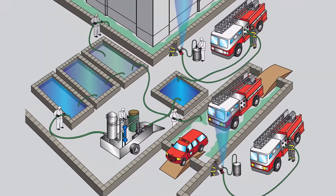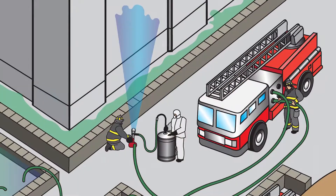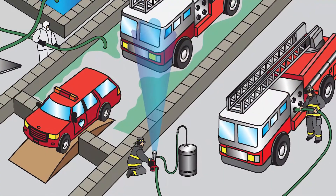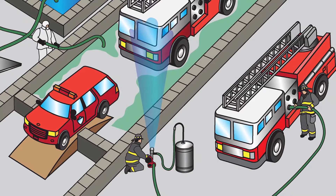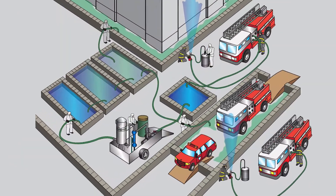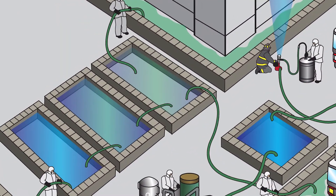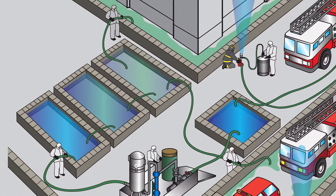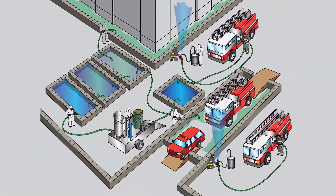The wash and recovery technique employs simple salts and surfactants that are sprayed onto buildings and roadways using conventional fire hydrants and fire hoses. The water is then collected in a system of berms that are normally used for flood control. It is faster and more effective than nearly any other approach to decontamination.